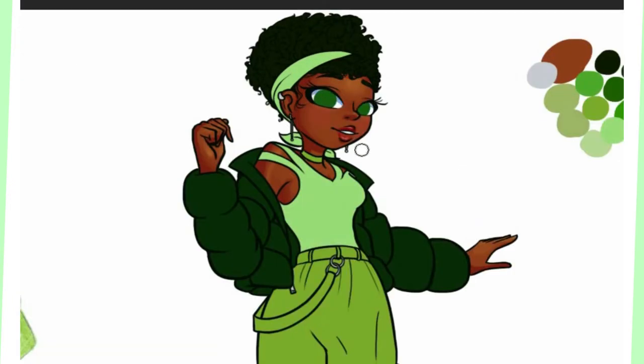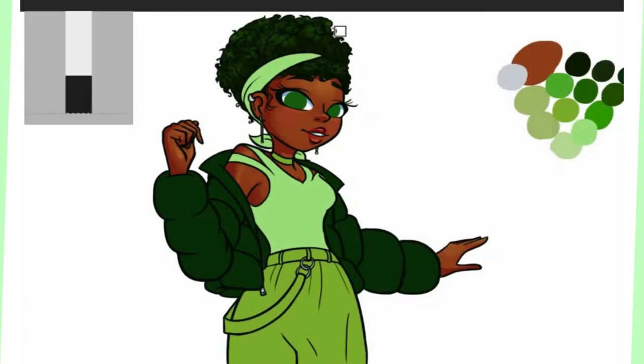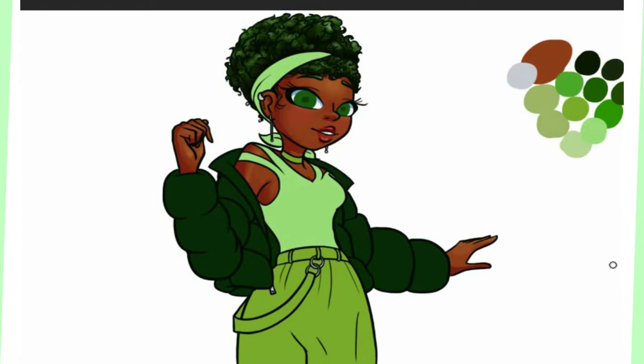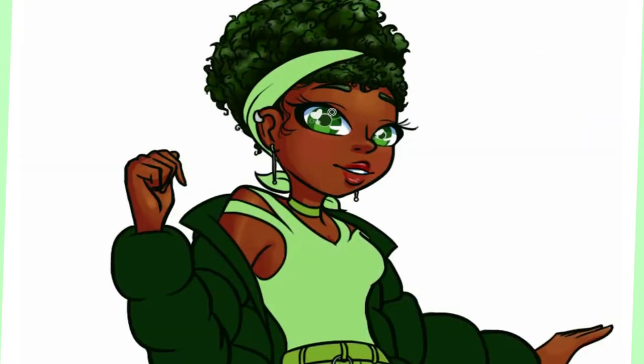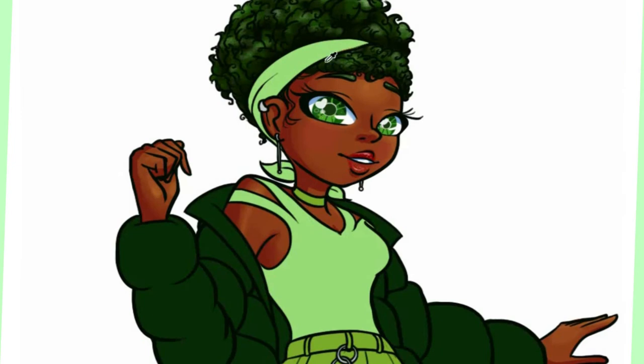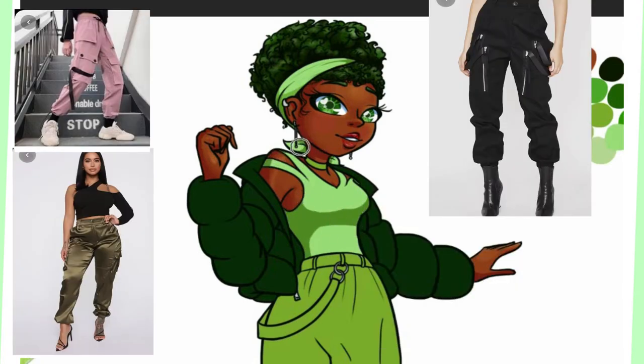Broccoli enjoys cool weather and doesn't do well in the heat, which coincidentally, I gave this broccoli girl a pretty fitting outfit for being out in the cooler weather. I updated her look to have a slim fit top, puffer jacket, cargo pants, and military type boots. I also gave her a headband and put her hair up in a cute little puff to resemble the top of her broccoli. I was inspired by many images for this outfit — for the jacket, I knew I wanted it to be green, to loosely represent the top of the broccoli, while giving her a slim fit top to be like the base or stem. I was going to give her skinny pants too, but I thought it would look better if she had nice green cargo pants.